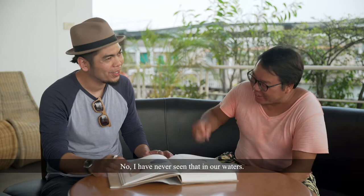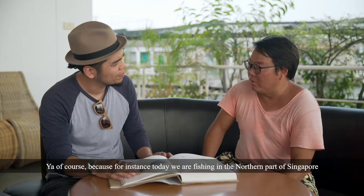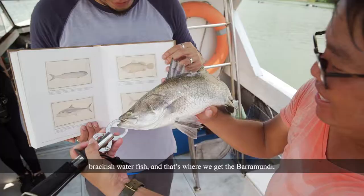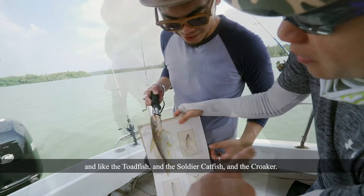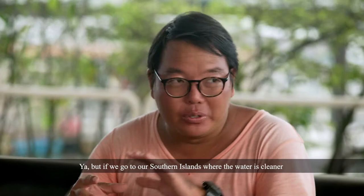Do different fishing spots bring you different fishes? Of course. For instance, today we are fishing in the northern part of Singapore where we get a lot of fresh water from rivers like the Johor River coming in, and when it mixes with the salt water we get what you call brackish water fish. That's why we get the barramundi, toadfish, soldier catfish and croaker in this type of water.